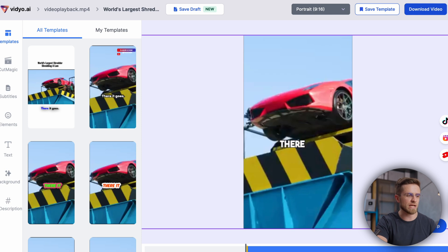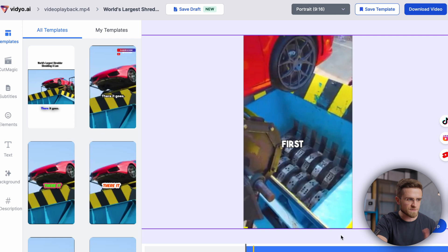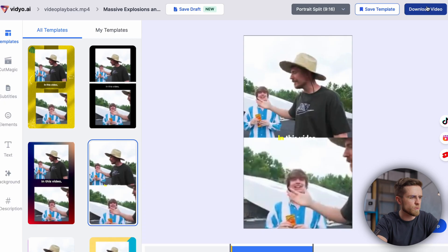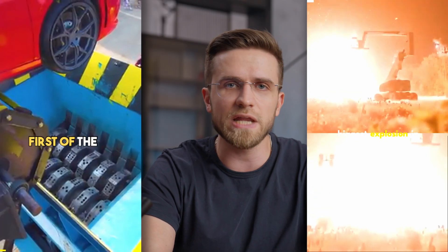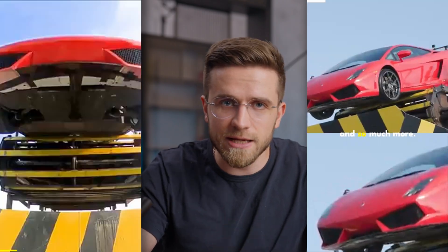In the next window, you can change the format of the short, subtitles, and so on. After that, simply download the video and you are done. I'll download another one for good measure — so we ended up with two short videos, and it took us no more than 10 minutes. We didn't even have to edit them ourselves.